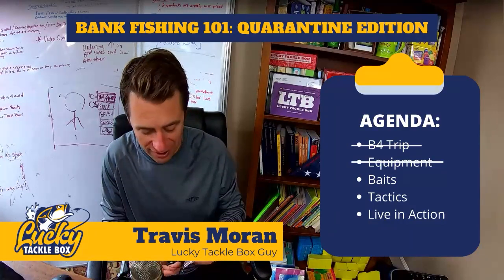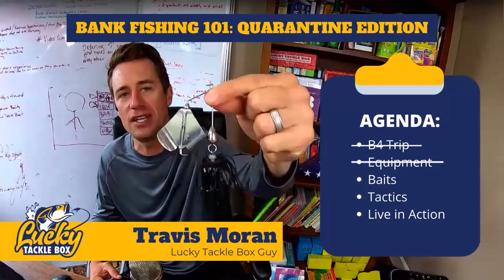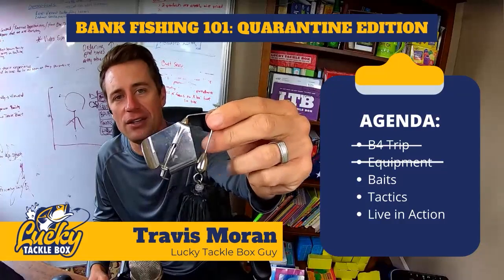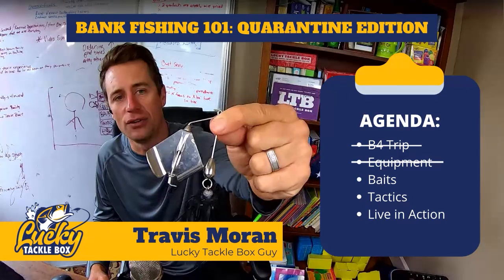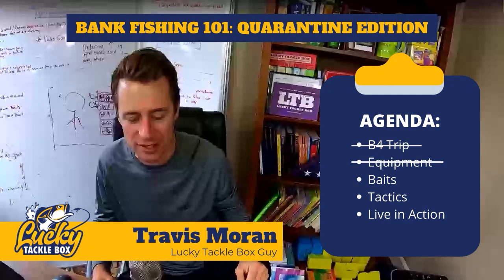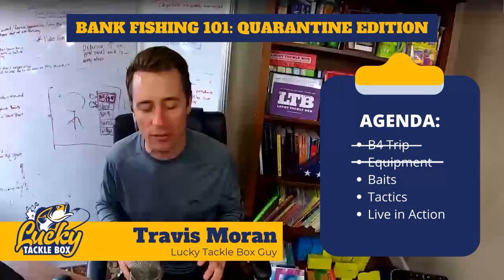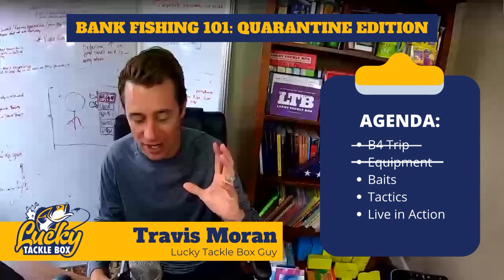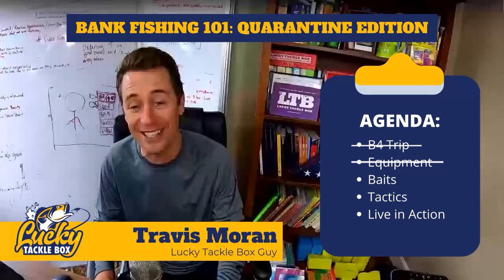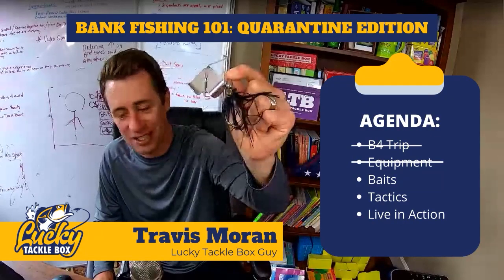Shore anglers are often skeptical about buzzbaits, especially beginners, but I promise you this: through the rest of the season, if you commit to throwing a buzzbait a dozen times every time you walk up to your local pond or lake, you are going to catch some of the biggest fish you've ever caught. For some reason, a buzzbait calls up the biggest fish in a body of water and they just can't resist it. You may go a couple times with nothing, but when it hits and you catch a monster bass, you'll know I wasn't kidding. These things are lethal.